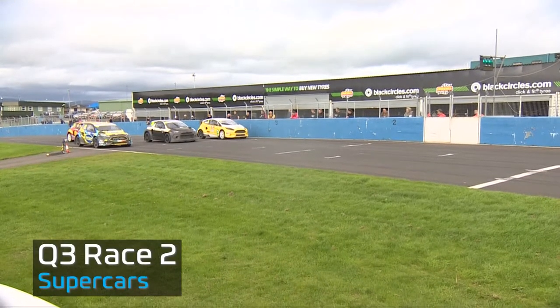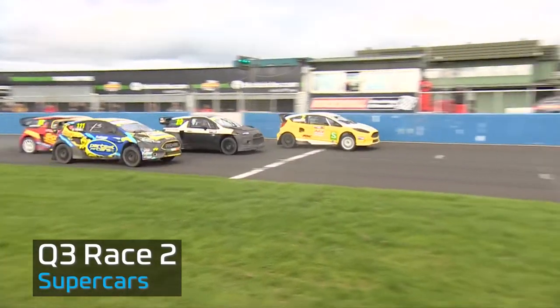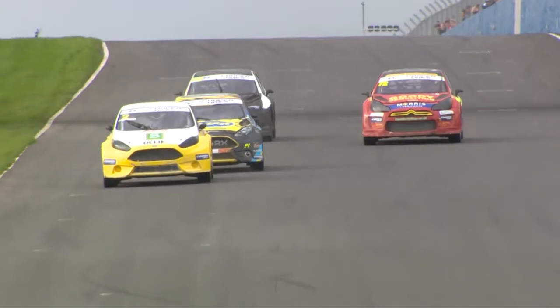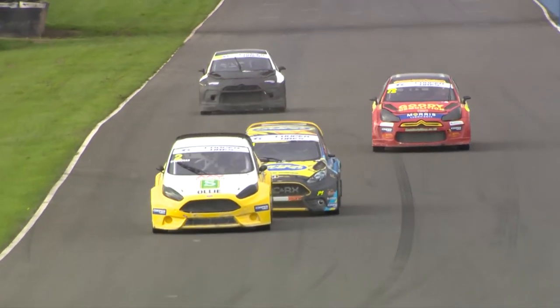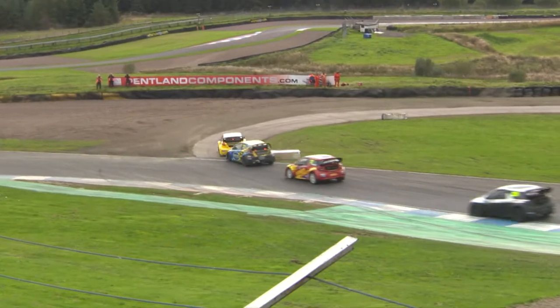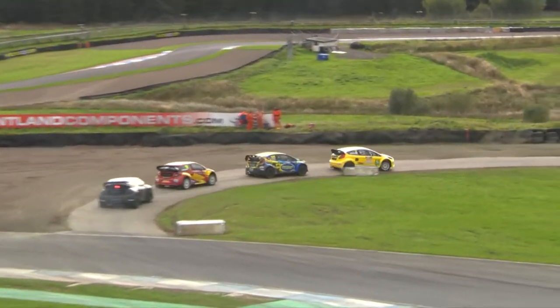Ready to race. Green light, about to go now. Good start from O'Donovan on the outside. Good start from Toehill as well as he gets ahead of Julian Godfrey. Godfrey drops to the back of the field as Uvenden gets into third place. Down to the first corner we've got two Ford Fiestas — it's O'Donovan ahead of Toehill. The Northern Irishman ahead of the Irishman into the gravel section.